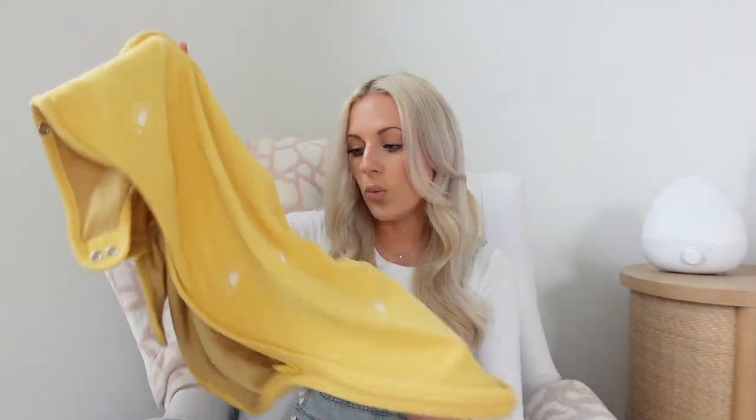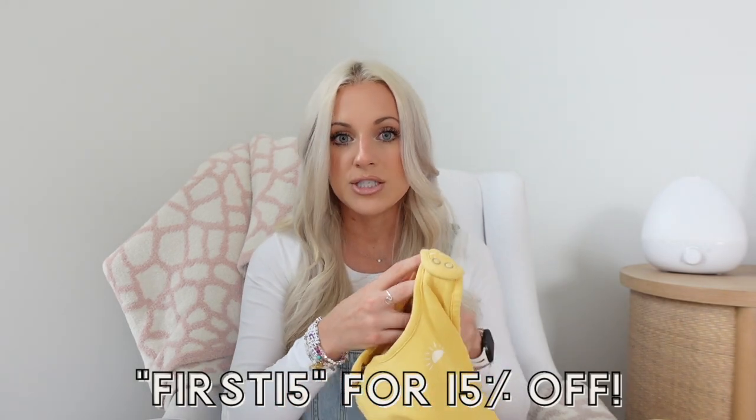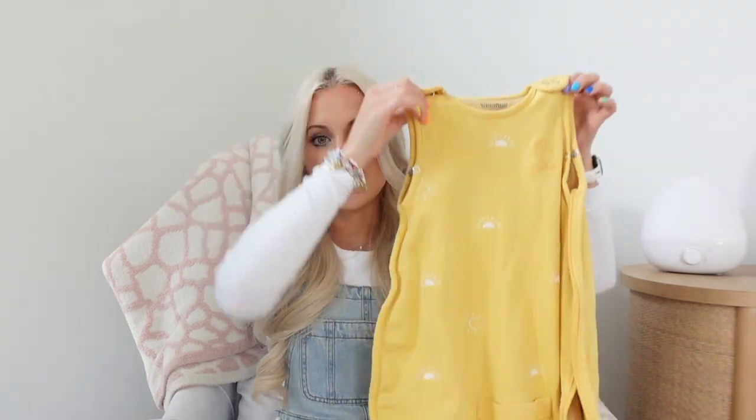However, when we were working with our sleep specialist, they let us know that the Nested Bean is not supposed to be used once your baby can roll over. So once Cameron started showing any signs of rolling, we ordered the Woolino sleep sack. This has been such a great investment. They're expensive — I think they're in the $99 range — but they do run sales of 15 to 20% off every now and then. I'll share on my Instagram anytime I see a sale.